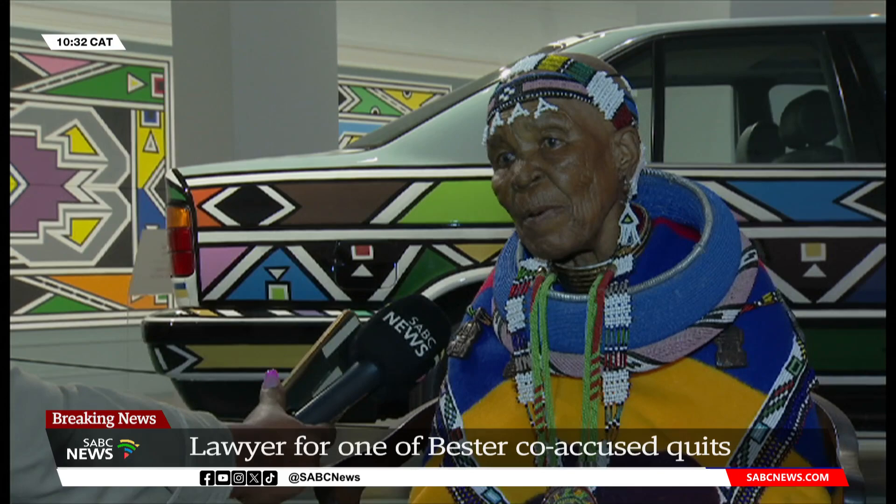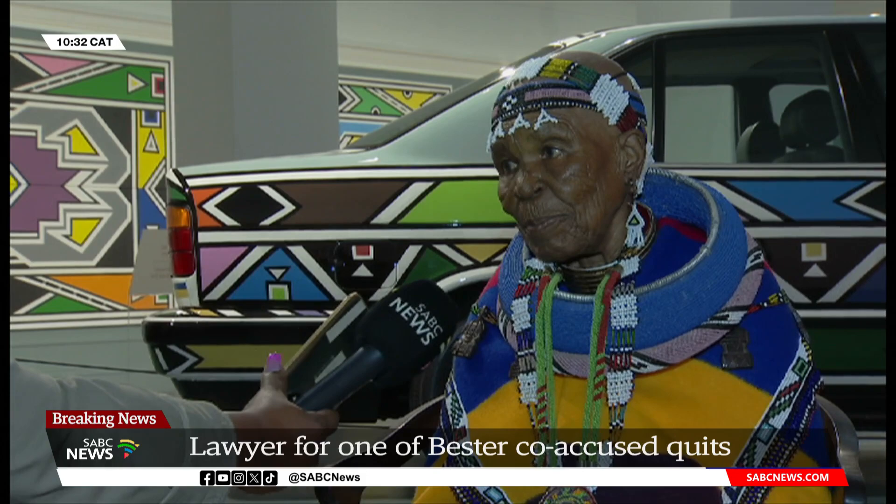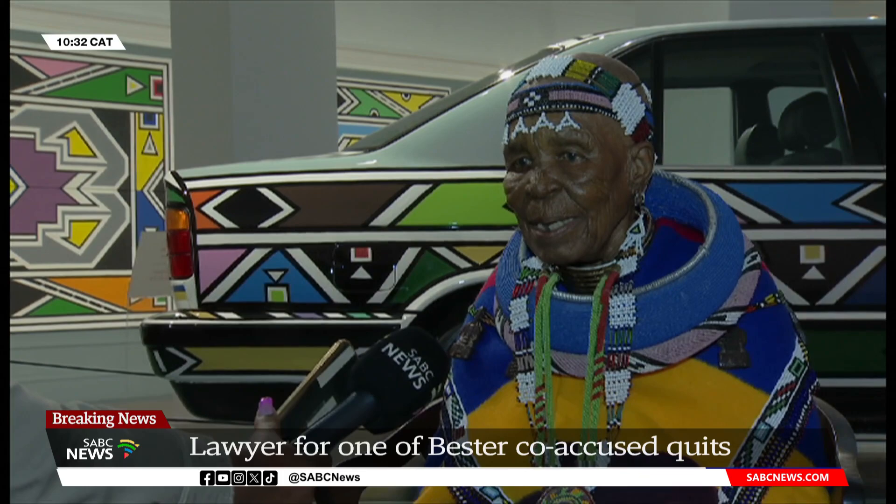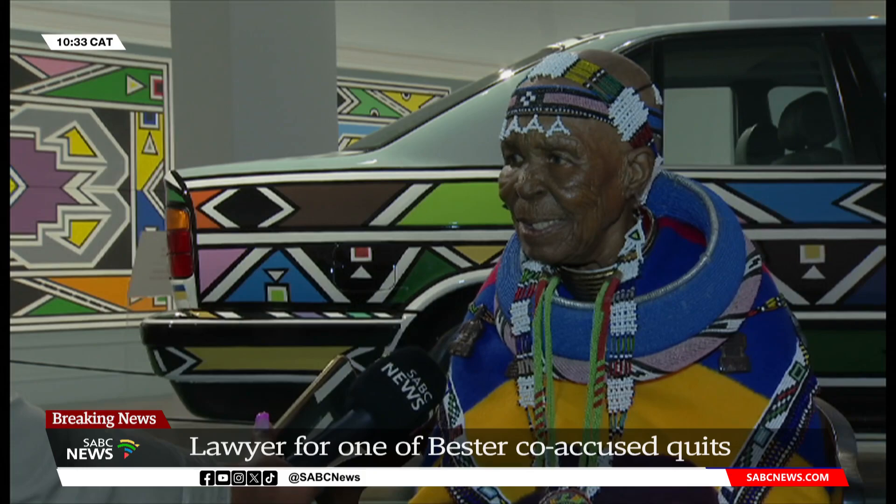Our grandmothers and all those that have passed taught us, and I was using the chicken feathers, dip it in and paint, and then I would be my own strongest critic. They would also come to check and correct my work.